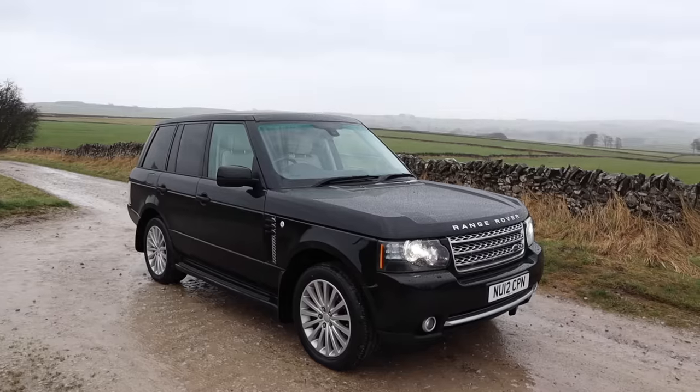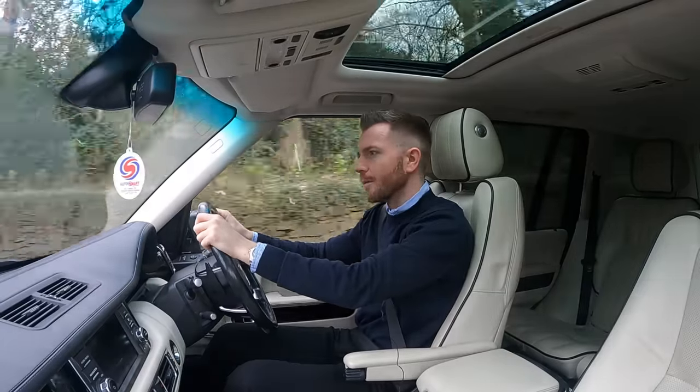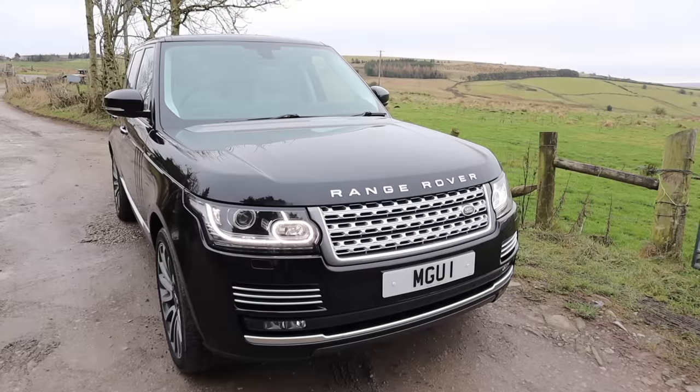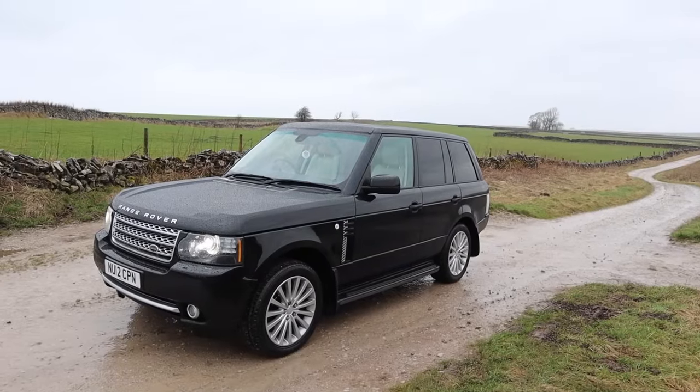Today I'm in this 2012 Land Rover Range Rover. This was the final year of what was known as the L322 model, before it was replaced with the L405. By the time this car left the production line, the L322 had been in production for a decade, so it was time for replacement.